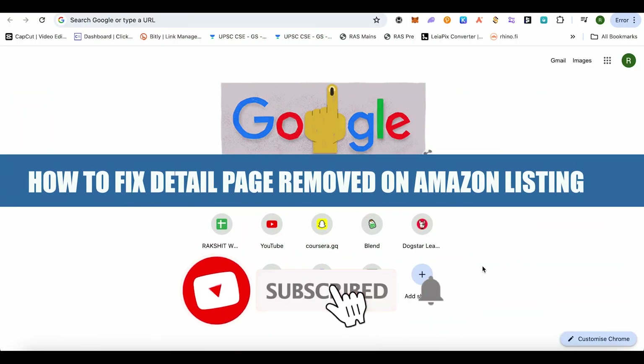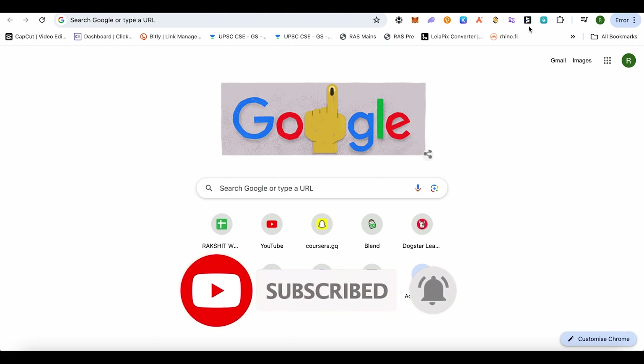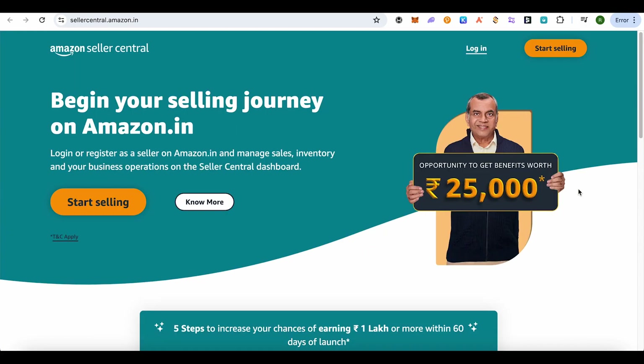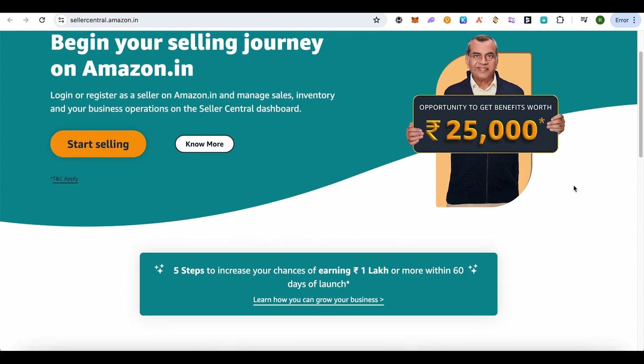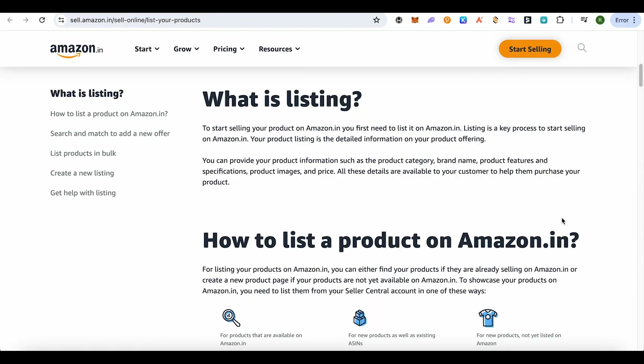How to fix 'detail page removed' on an Amazon listing. Welcome to our channel. To fix this, simply open up your Amazon Seller Central and go to the Help section. From there, you need to raise a ticket, and in this ticket you need to mention the listing number of your listing that just got removed.